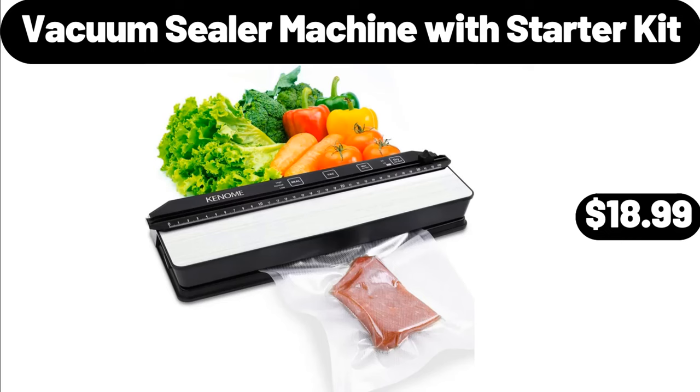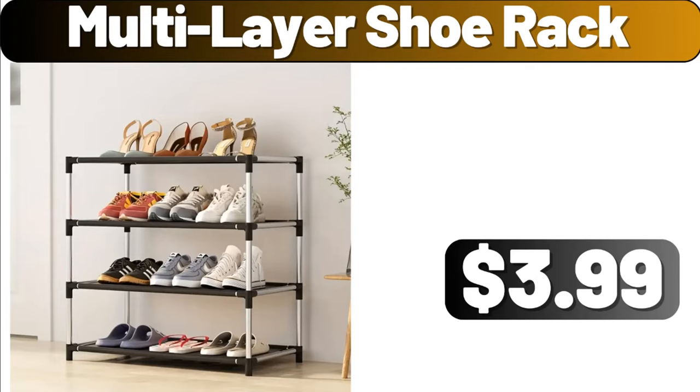Vacuum Sealer Machine with Starter Kit, $18.99. Multi-Layer Shoe Rack, $3.99.